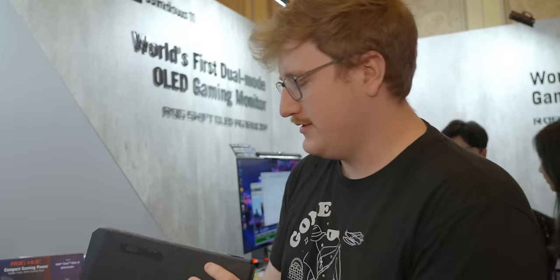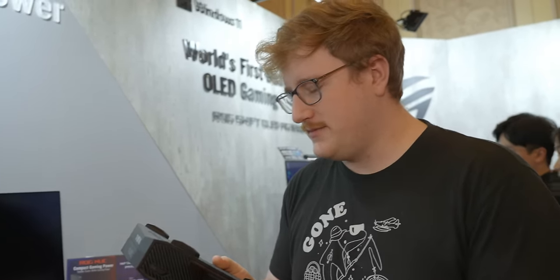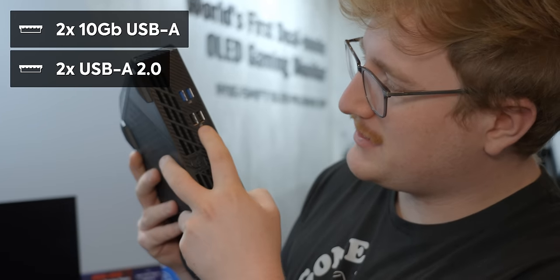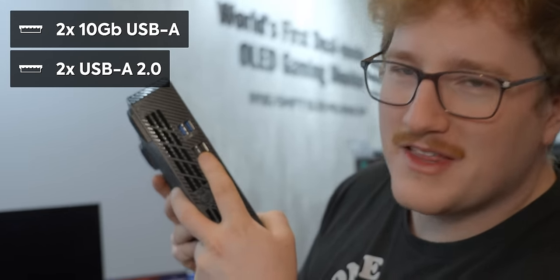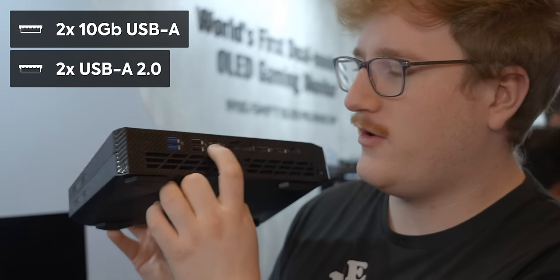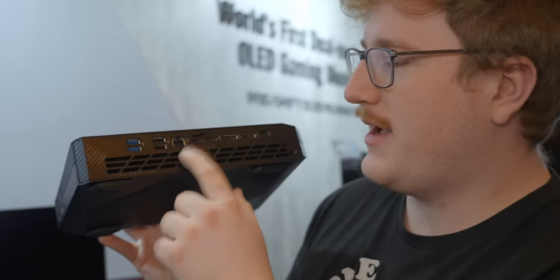Unfortunately, I don't have a box, so the unboxing is going to have to be taking the thing apart, which when I asked about it, they were a little skittish. For IO on the back, we've got two 10 gig USB ports. These ones curiously are labeled as 10 gig, but you can see that they're little black ports. These are just going to be USB 2.0.